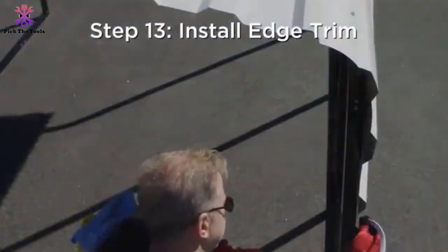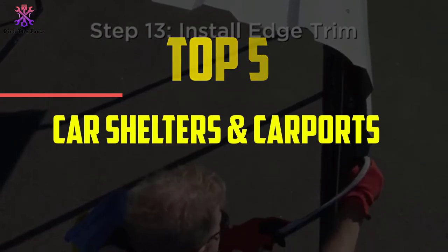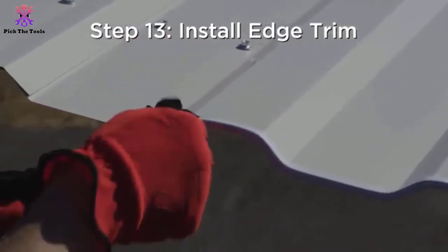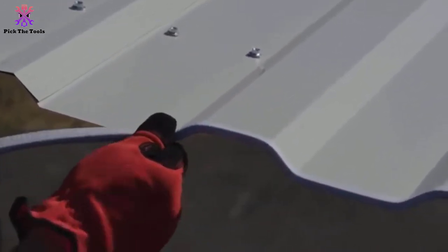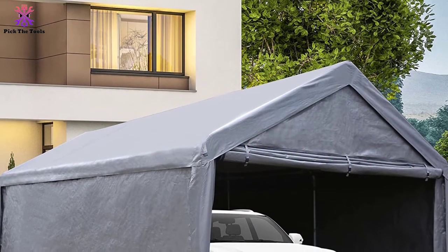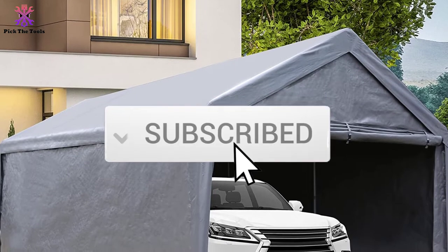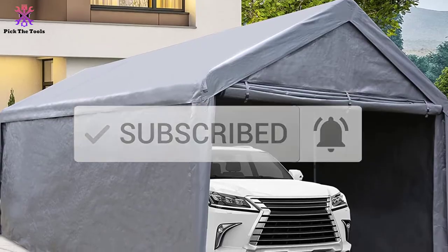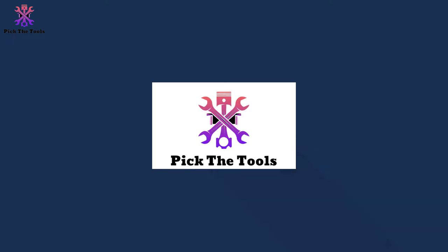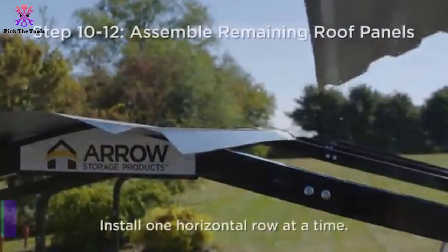In this video we're going to be checking out the top 5 best car shelters and carports available on the market for their true quality. This list is based on personal opinion and hours of research, ranked by popularity, quality, price, durability, and user opinions. Check the description below for more information and updated prices, and make sure to subscribe for more reviews.